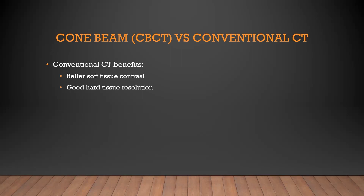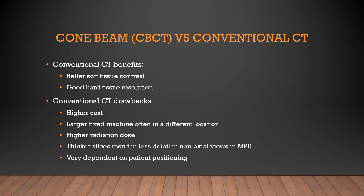Conventional CT has really good soft tissue contrast and still good hard tissue resolution. The downside is the machines cost more money, they cost more to run, they're usually fixed, it's harder to have them in the same building as a dental practitioner. They use more radiation and in many cases are set to do thicker slices. So they look really good in the transverse sections, but when you try to look at them in multi-planar, from different angles, that detail isn't there. They're also very dependent on patient positioning.